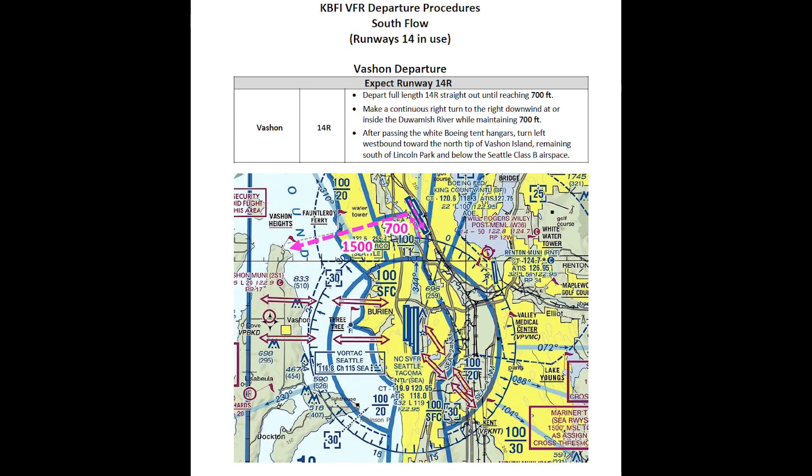I have created more detailed descriptions of each departure and arrival route, which you can find via the link below the video description. The Vachon Departure typically begins with a takeoff from runway 14 right. You climb straight out to 700 feet. Unless the tower approves an early turn, continue level at 700 feet to avoid setting off TCAS alerts in the airliners descending into Seattle.